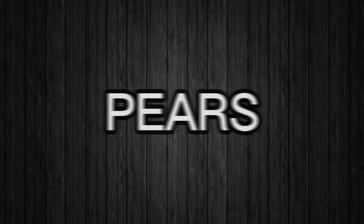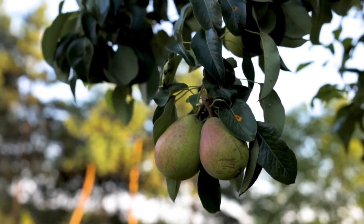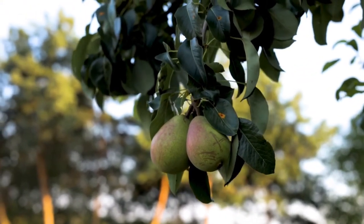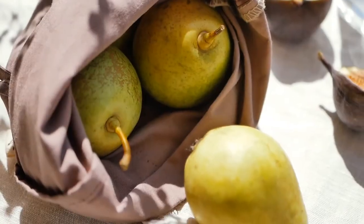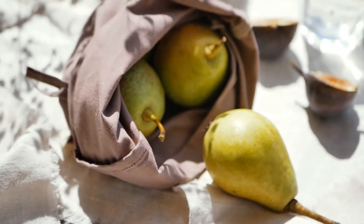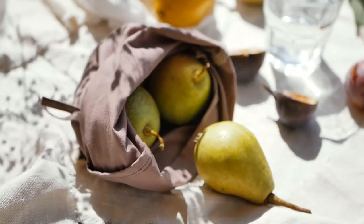Number 17 – Pears. Pears are a tasty and juicy way to relieve constipation fast. In addition to being high in fiber, especially in their skin, they are a great source of sorbitol — a compound found in certain fruits that acts as a natural laxative.